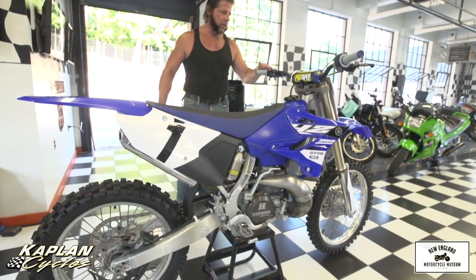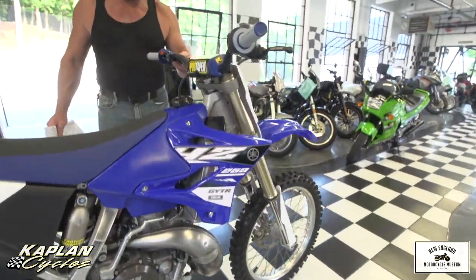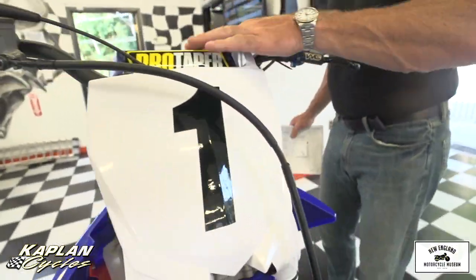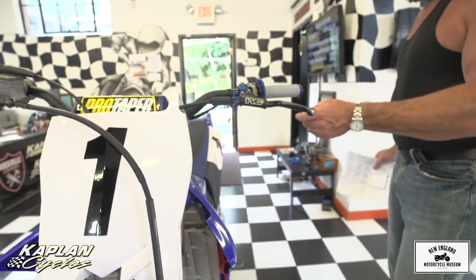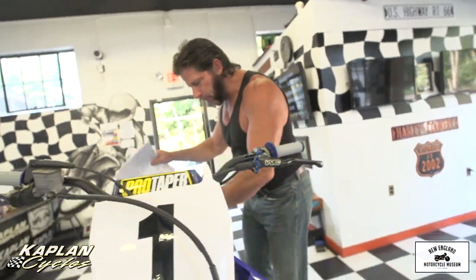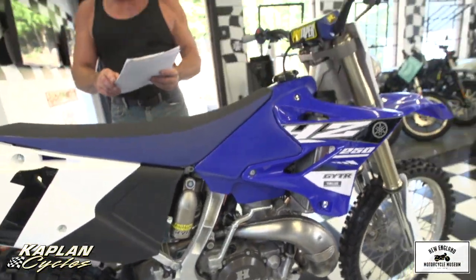It also has the Works Connection factory perch and Works Connection levers — that's another $200 I forgot to mention. It has Pro Taper bars along with Pro Taper grips, brand new grips. The bike also has titanium foot pegs. So just an awesome bike — can't say enough good about it.